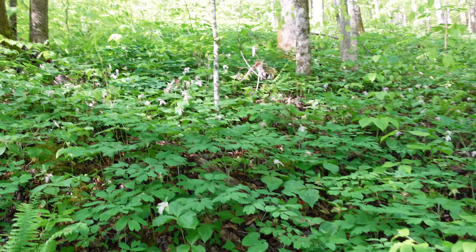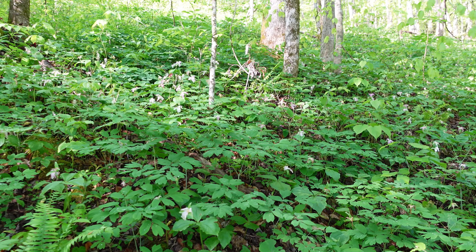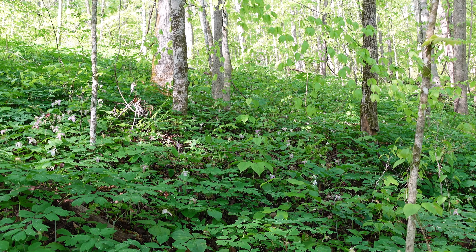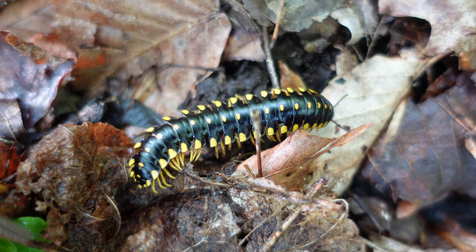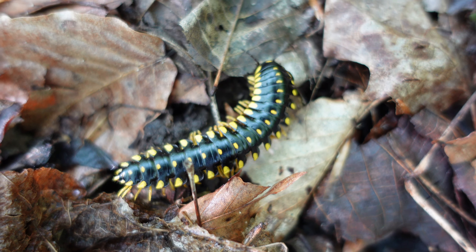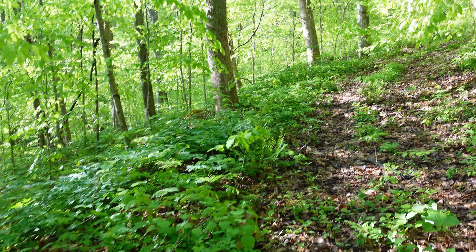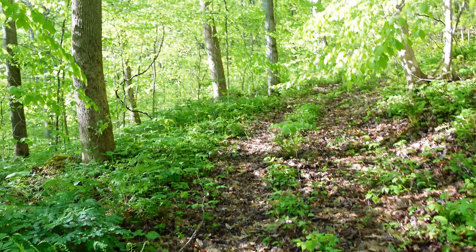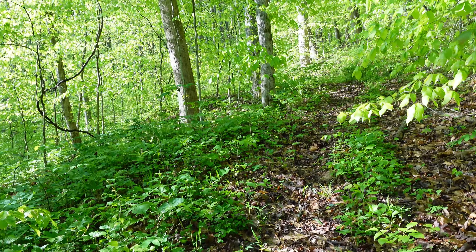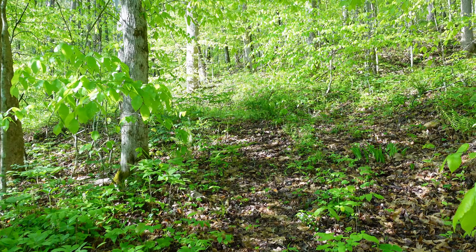Hills covered in wildflowers are starting to die out — these particular ones are trillium-type flowers. They're very pretty though. Pretty much walk uphill the entire time when you leave your car. Just taking it nice and slow, enjoying the thousands and thousands of wildflowers along this trail.